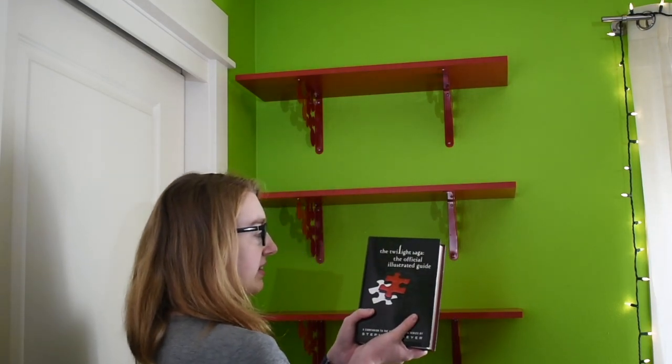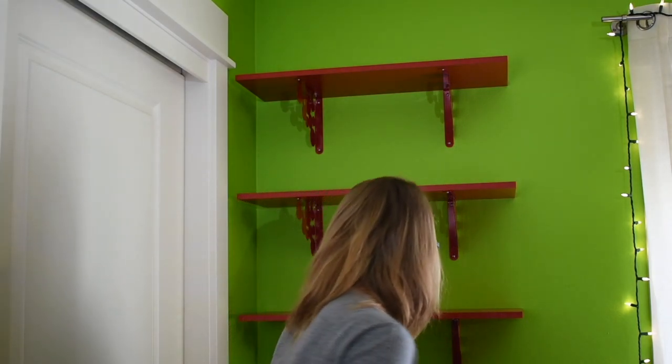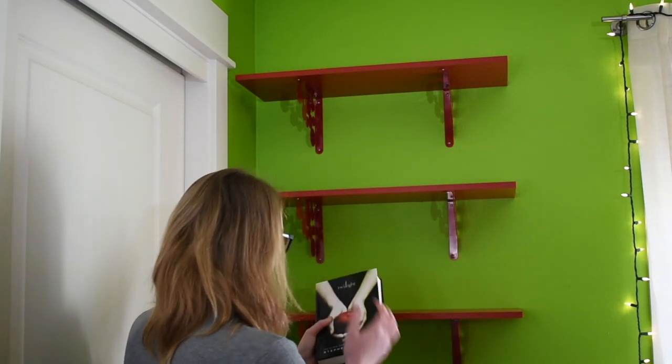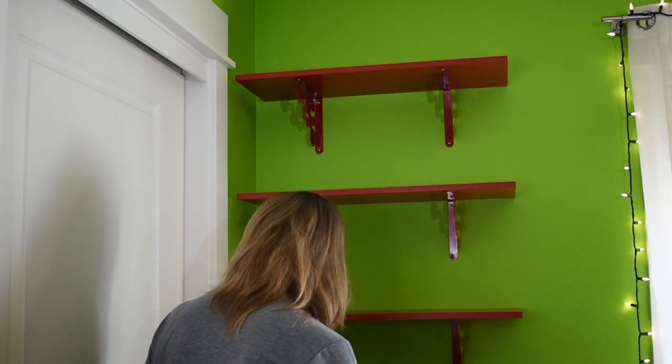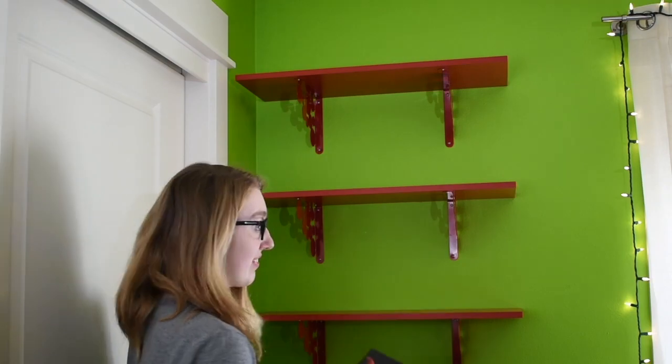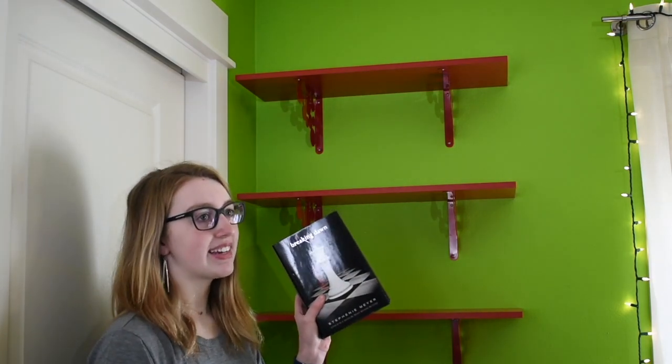The Twilight Saga: The Official Illustrated Guide by Stephenie Meyer, Twilight by Stephenie Meyer, New Moon by Stephenie Meyer, Eclipse by Stephenie Meyer, and Breaking Dawn — by, you guessed it, Stephenie Meyer.